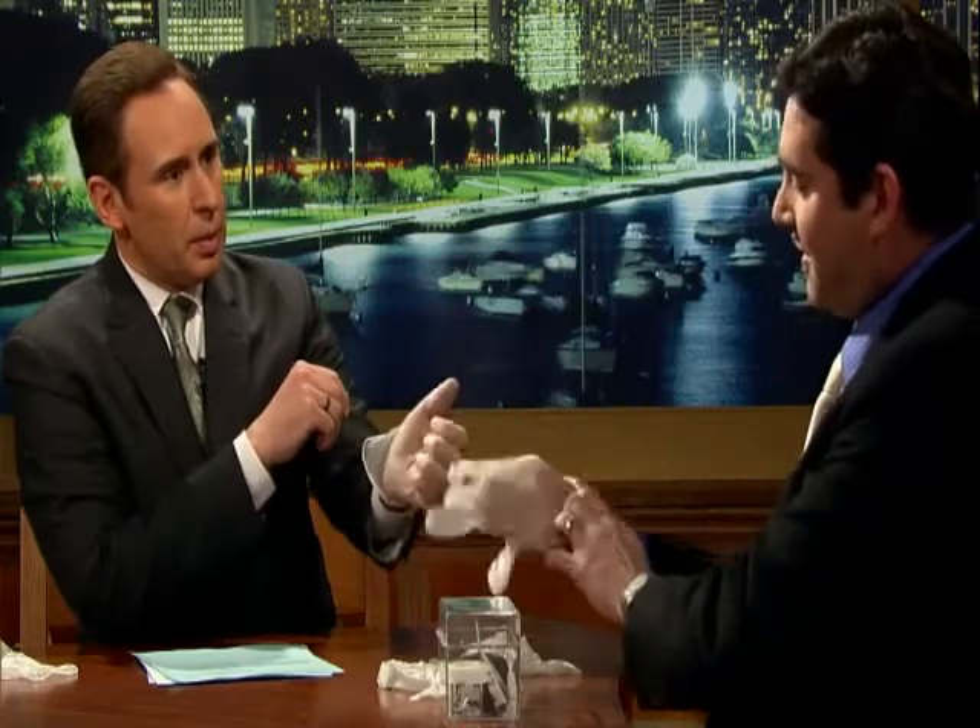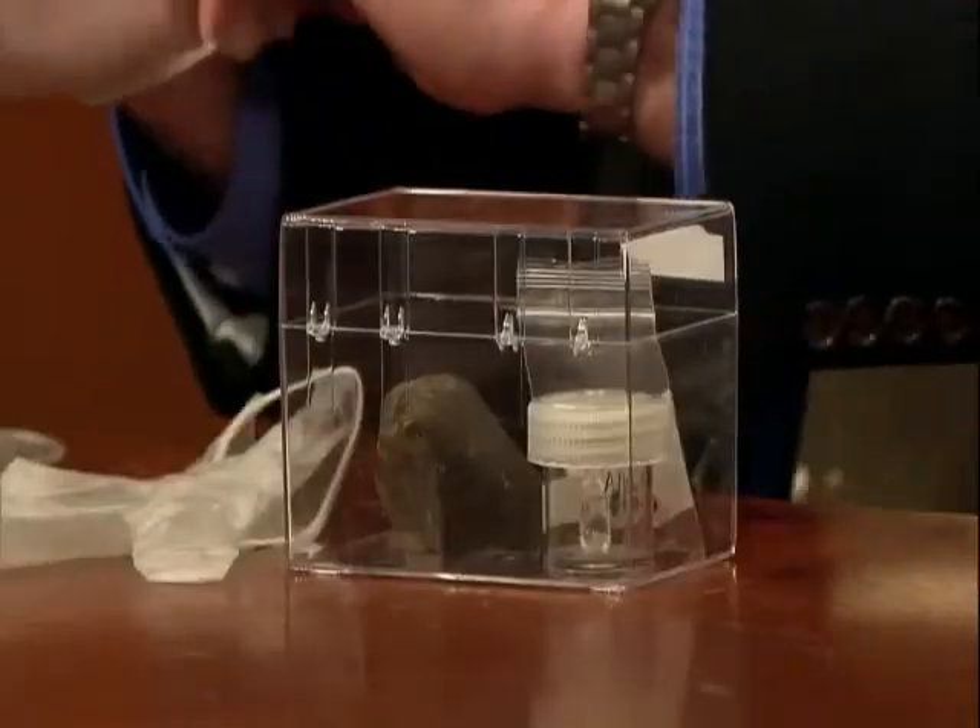We're both wearing these gloves because we don't want to contaminate the sample. You don't want to get any moisture on them at all — no human contamination whatsoever.